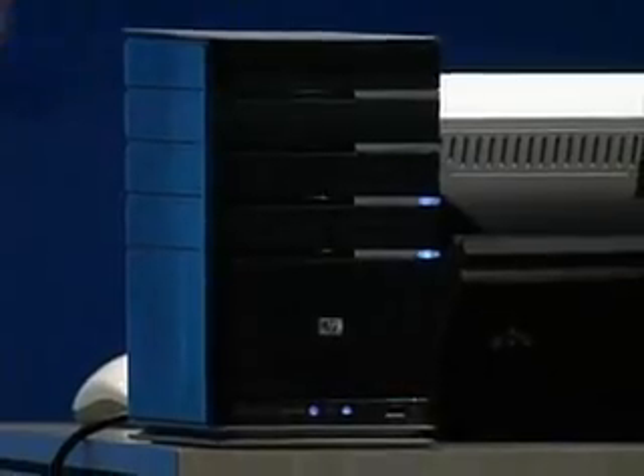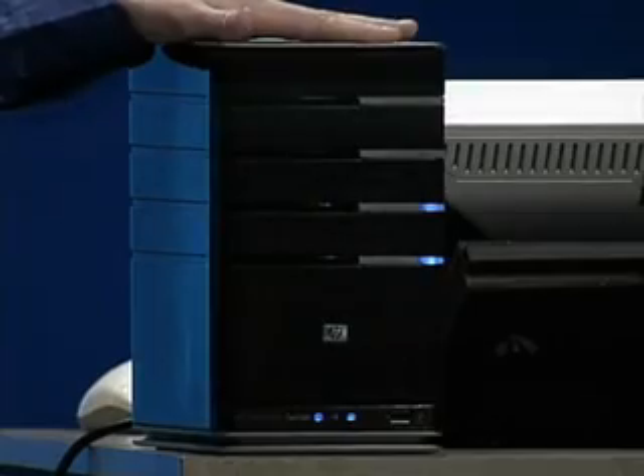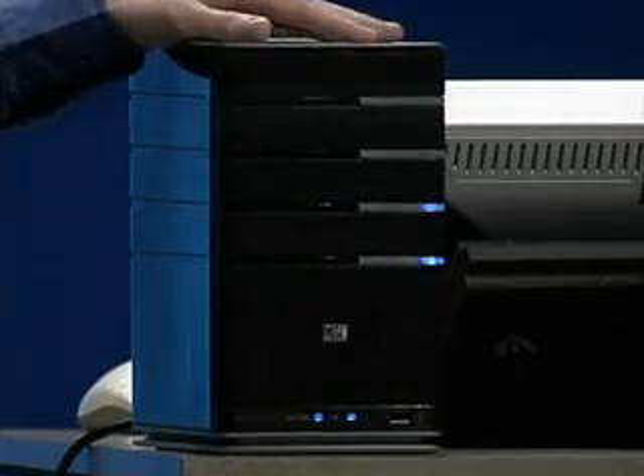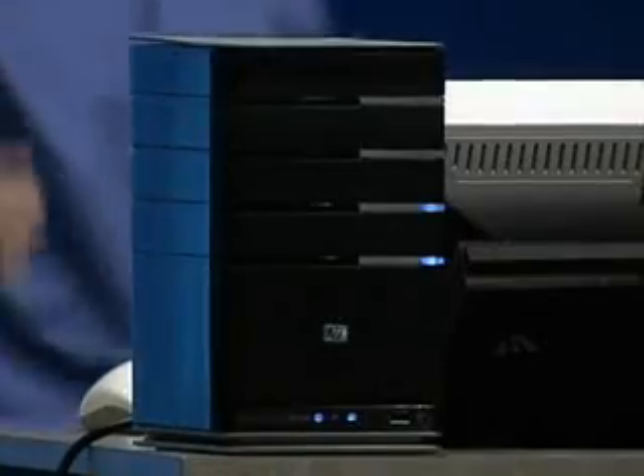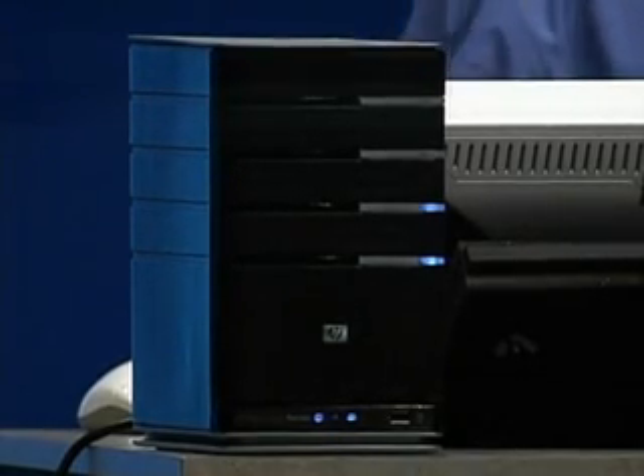Bill just announced some of our hardware partners. I am very pleased today to be demoing on the HP Media Smart Server. The first thing you'll notice is this is small — can you believe the size of this? My mom said that good things come in small packages, and that's definitely the case with this Windows Home Server. You'll also notice that there's not a monitor hooked up to it, or keyboard, or mouse.